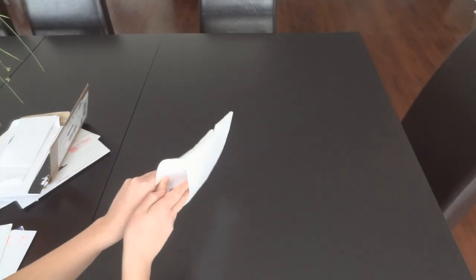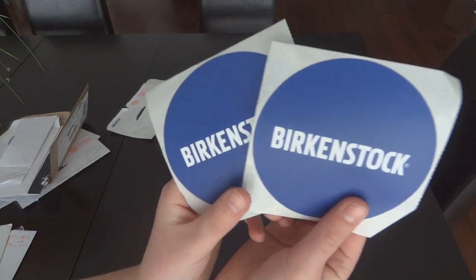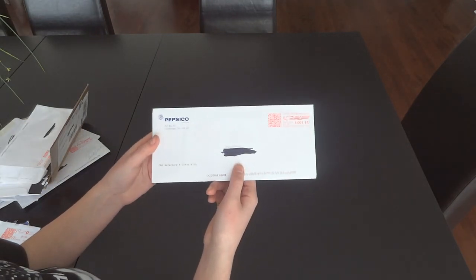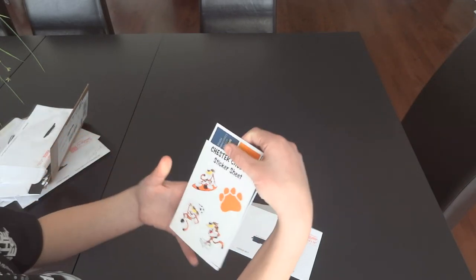Birkenstock gave me two circle stickers. I really like them — they're a very good size, nice and big, and they're circular.